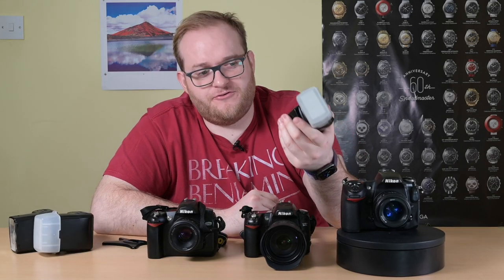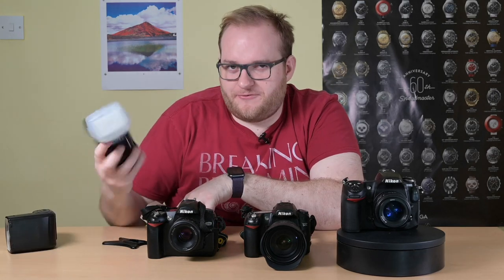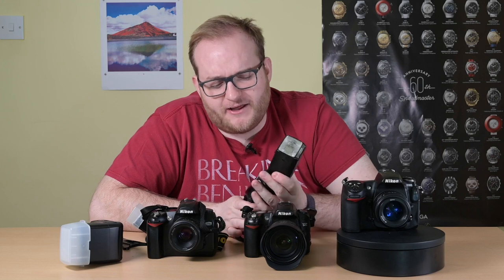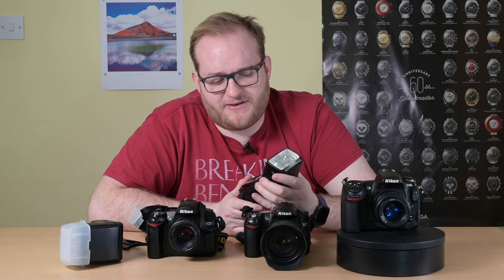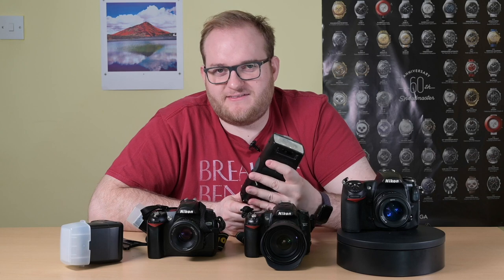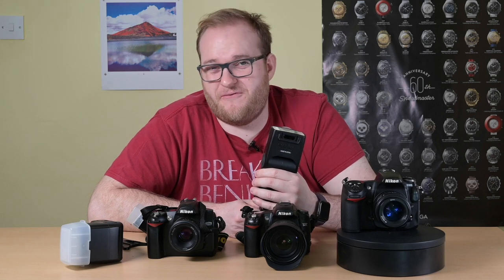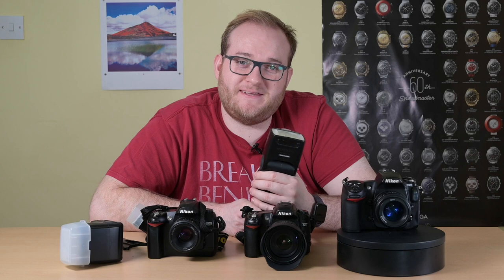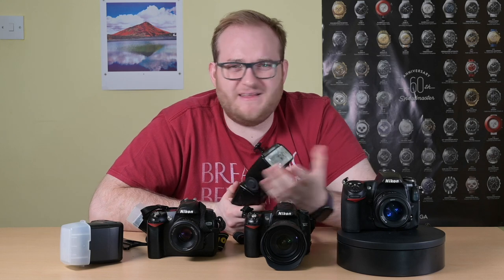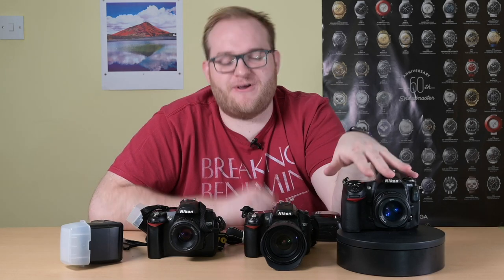These speed lights cost £300-400 when they were new. The SB800 costs £60 used. The SB900 costs £90-100. The SB900 is a pro-grade flash from about 10 years ago — it has a lot of life left in it if you buy from a hobbyist or enthusiast that hasn't abused it. If you went out and bought Nikon's latest SB5000, it'll cost you over £500. Even the SB700 is still around £300 new. Buying used equipment can save you so much — that is what I'm trying to bring across with this video.